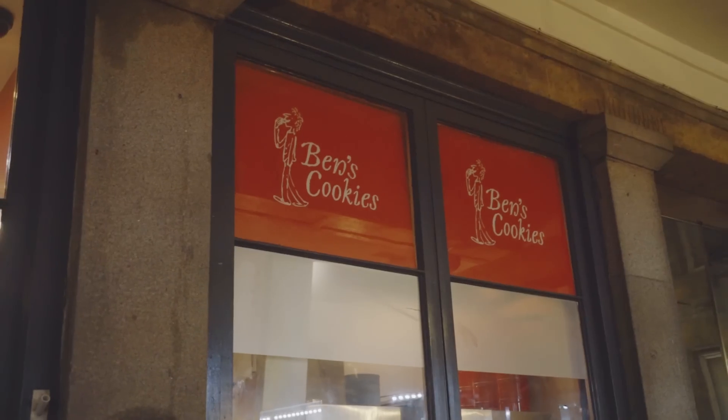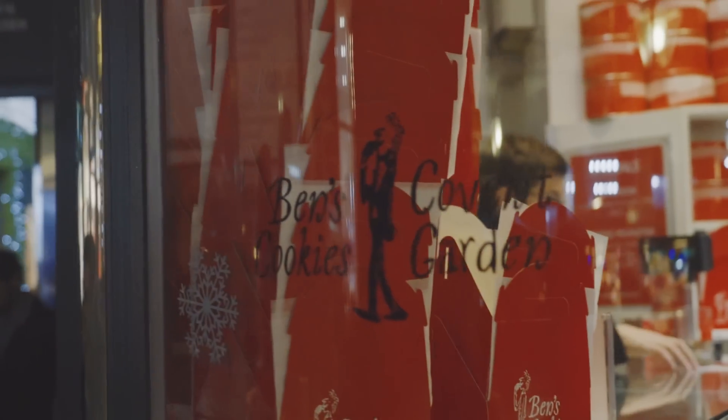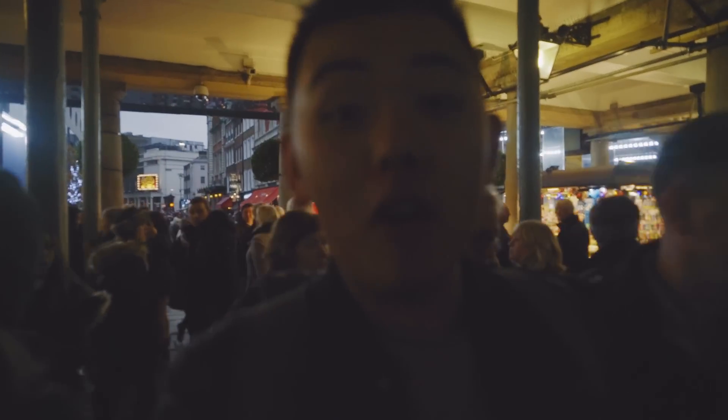We're on the hunt for some cookies. There should be a stall called Ben's Cookies which sells probably one of the best cookies I've had in London so far. This is probably one of the best cookies I've had — there is a queue here for it, so it must be good because things are pretty good when people queue for them. I think we're like number seven in line and they look pretty awesome.